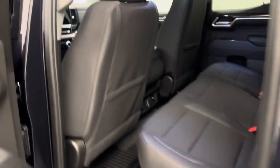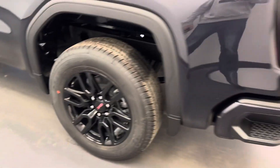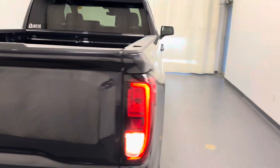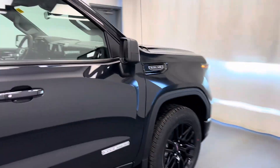Black cloth interior. Rear of the vehicle — seat capacity for three, 60-40 split bench. 20-inch black wheels. 5.3 liter Vortec V8.